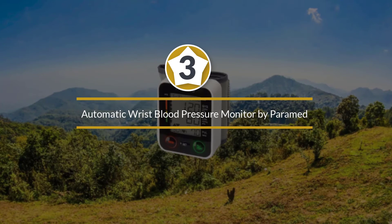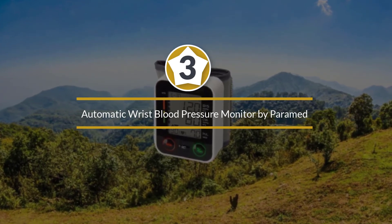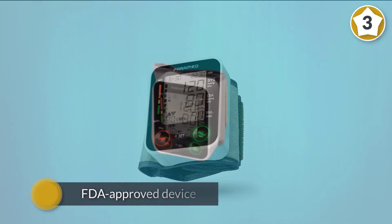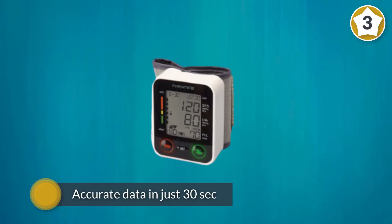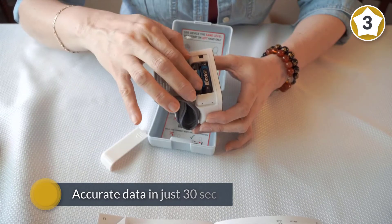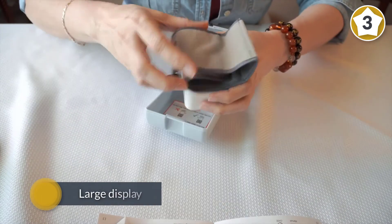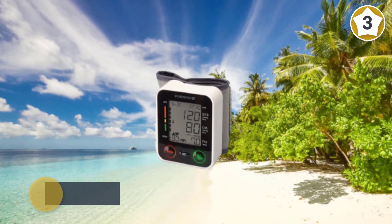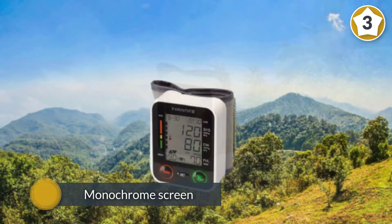Number three: automatic wrist blood pressure monitor. Compact and lightweight, the Pyramd automatic wrist blood pressure monitor is a good alternative to the more traditional upper arm cuff models. This FDA-approved device will give you clear, accurate data in just 30 seconds by pressing just one button.